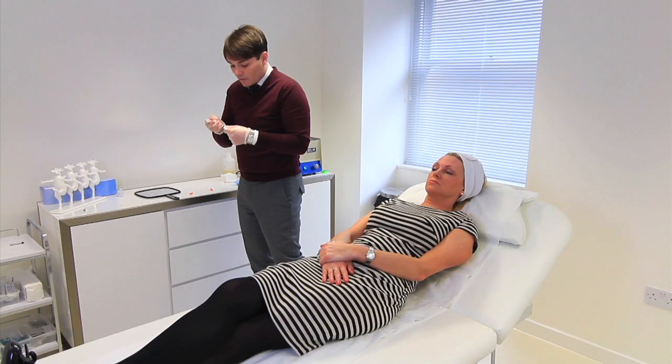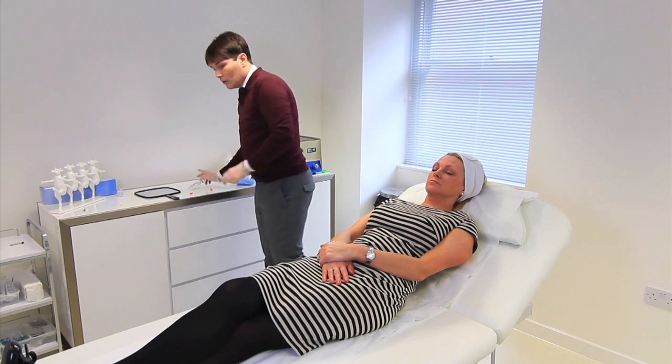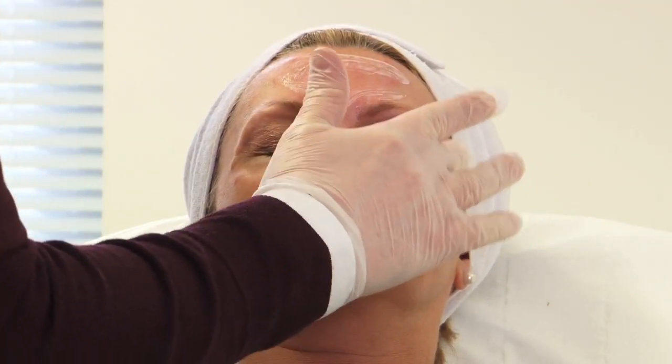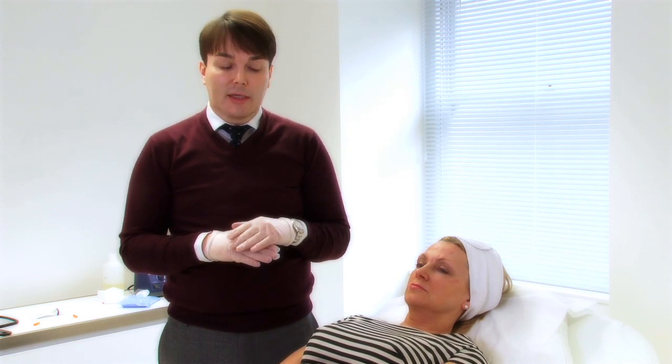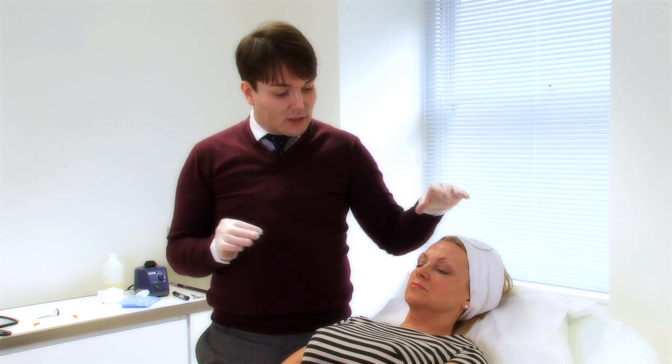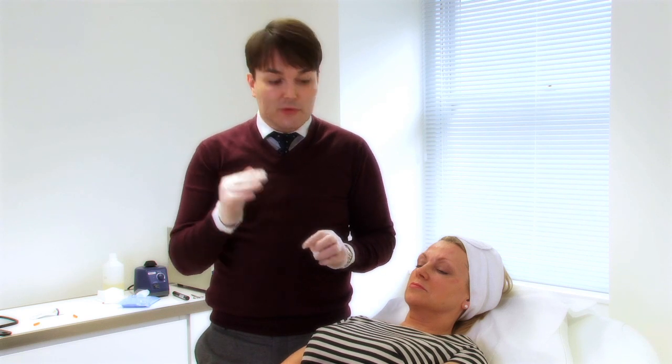Lastly, I'm just going to put on a little bit of Arnica, which is a homeopathic treatment to minimise any bruising afterwards. The treatment itself is virtually pain-free for most people — even people who have needle phobias, who just close their eyes and forget what's happening, are usually able to cope quite okay. Carol can now go and apply her makeup and leave the clinic to go straight back to her normal activities, and over the next two or three days she will gradually start to notice that her skin becomes a bit smoother and those wrinkles around the eyes begin to disappear.